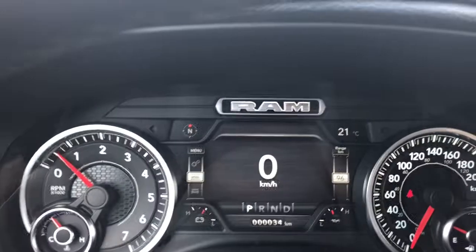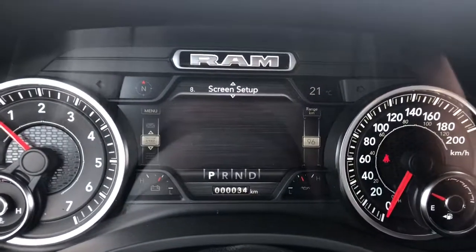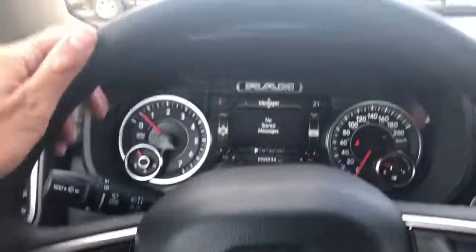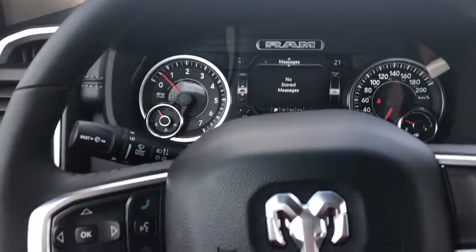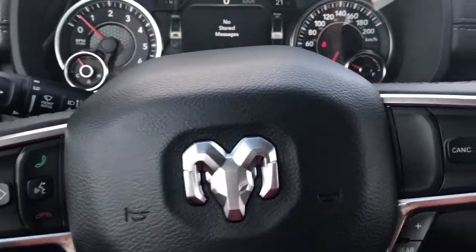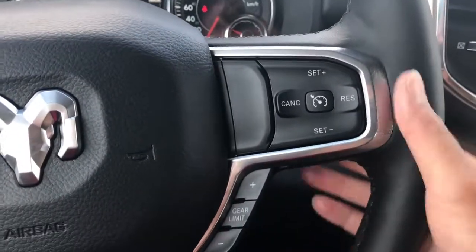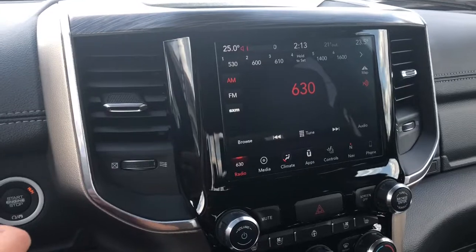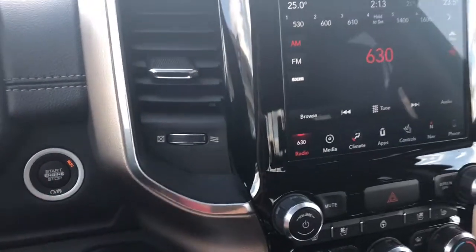Whole new dash there with your LCD screen in the center. Leather covered steering wheel — heated. Your U-Connect over here and your cruise control there. Have your volume around the back. Keyless start.